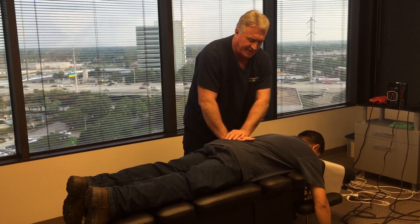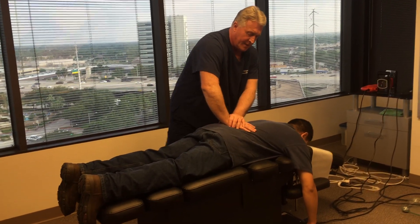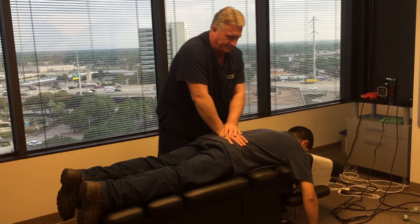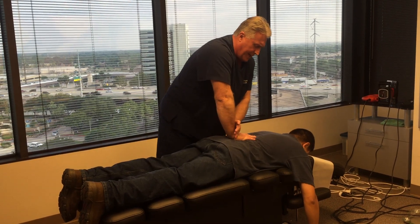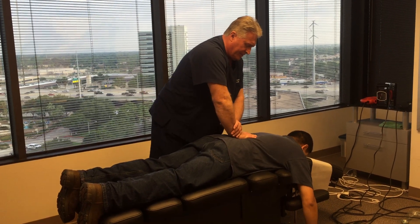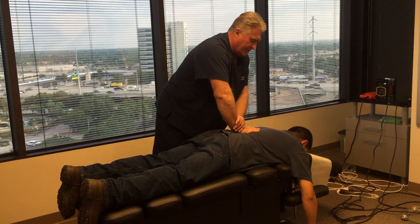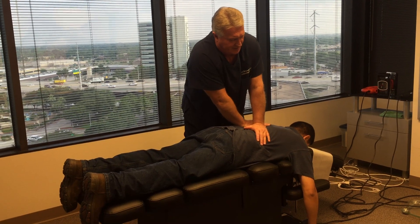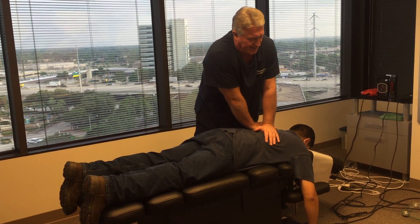We're adjusting his left sacroiliac joint now, and then I'm going to get on the sacrum right here in the center, and then the right side joint over here. Now I'm on L5 straight PA, L4, L3, L2, all the way up to L1. Just breathe normal for me, Martin, and just relax. Put some light pressure in here.